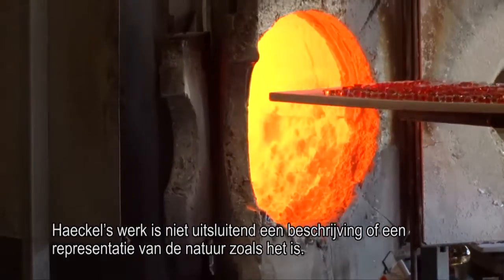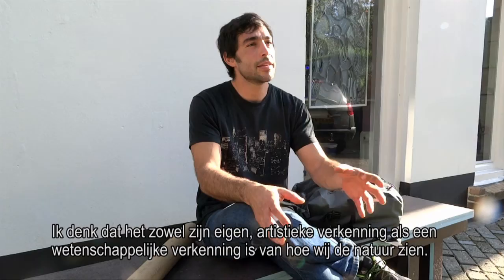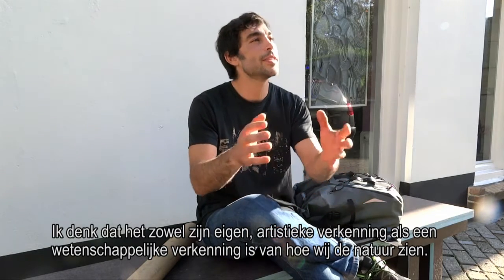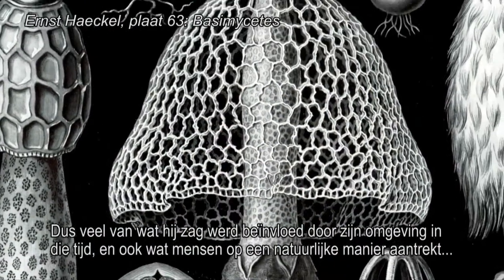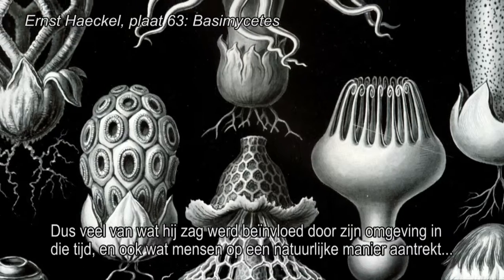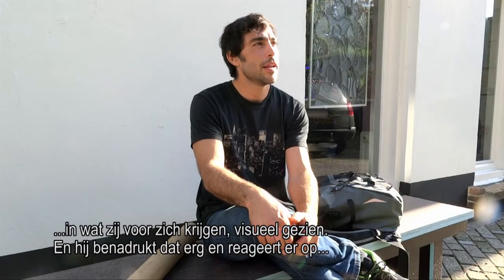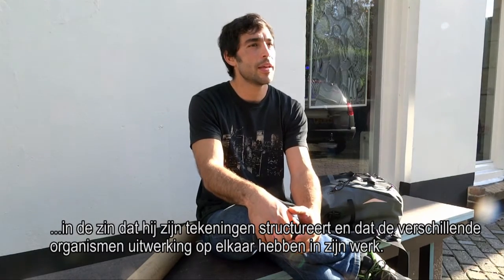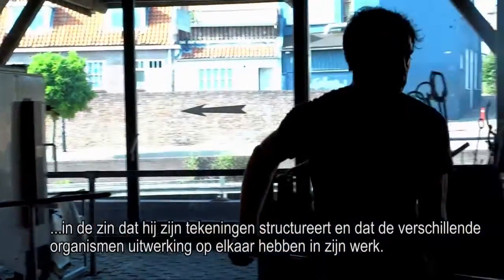Haeckel's work is not just a depiction or representation of nature as it is. I think it's his own artistic exploration as well as scientific exploration of how we see nature. A lot of what he was seeing had a lot to do with his environment at the time, and also with how humans naturally appreciate what is placed before them visually. He really highlights that in the way he organizes his drawings and makes the different organisms interact in his work.